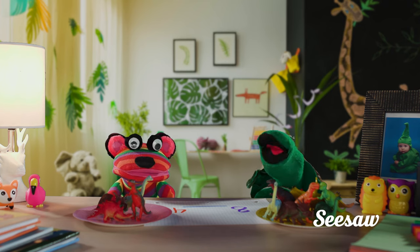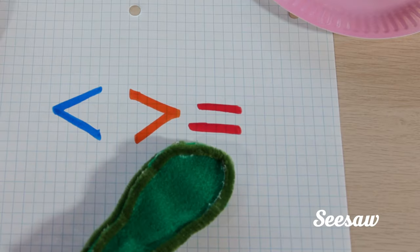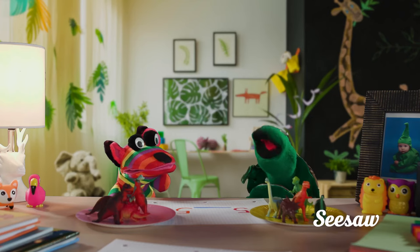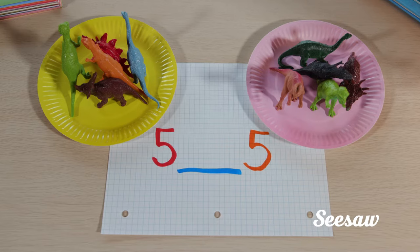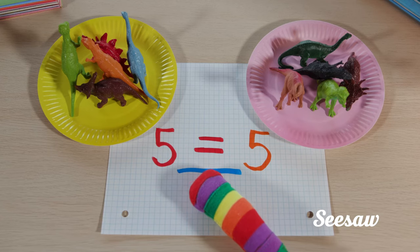One last thing, though — we have one more symbol, and it looks like this. It's called equal to. We use equal to when both numbers are equal, or the same. Five is equal to five — both numbers are the same.